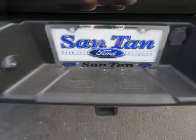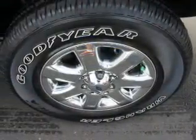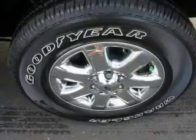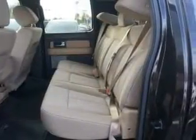Inside you'll find curtain head airbags, front airbags, side airbags, side impact door beams, child safety locks, child restraint seats, an anti-theft system, power outlets, a multifunction remote, and power door locks.